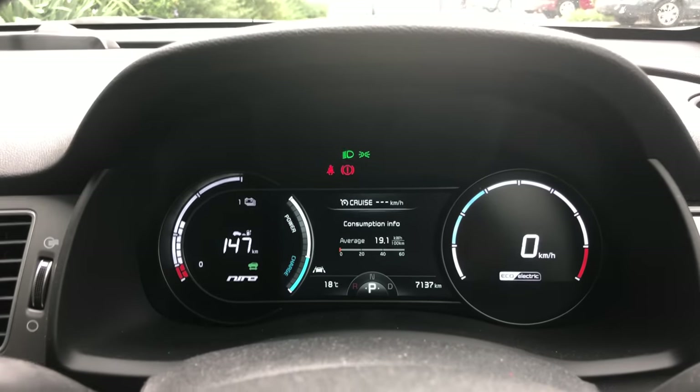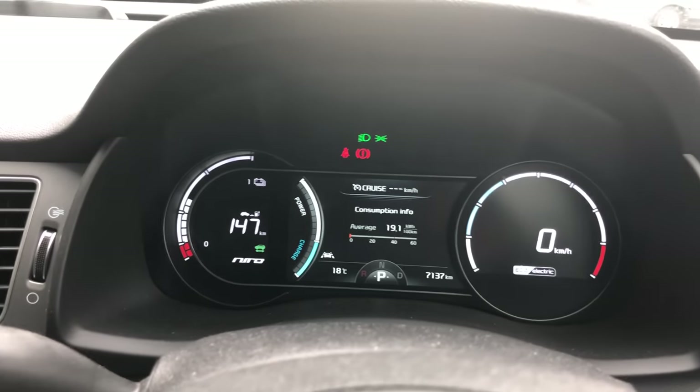We got here with 41% battery, which doesn't seem too bad — I was really hammering it on the motorway because we were so late. It did pretty well. I found out the roof box means you shouldn't go above 80 miles an hour, which is about 130 kilometres, but I still did and it didn't fly off — so that's a relief.